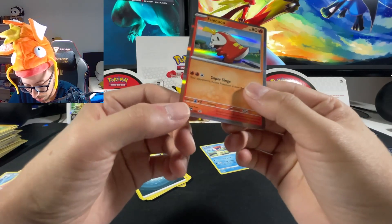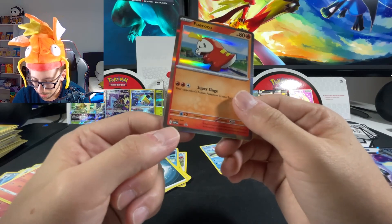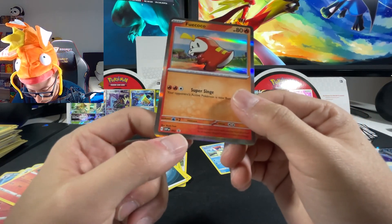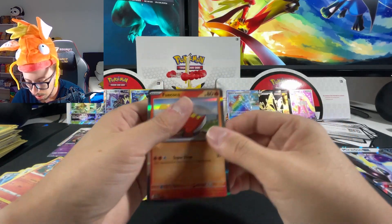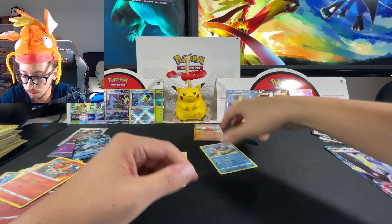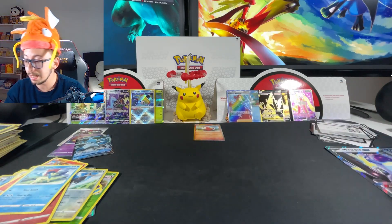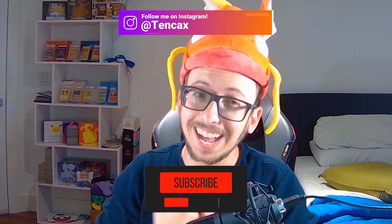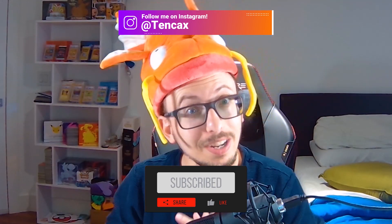I see something - a Duraludon VMAX trainer gallery gold foil! Look at that, beautiful card. And here are the promo cards from the Fuecoco collection - promo 002, they look amazing with the new symbol showing which set they come from. Let me know your thoughts on the new silver borders guys - do you like them more or less? That's it for today's mystery box, hope you enjoyed - don't forget to subscribe, like, comment, share, and I'll see you next time!